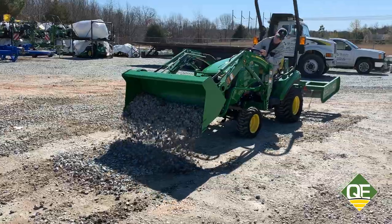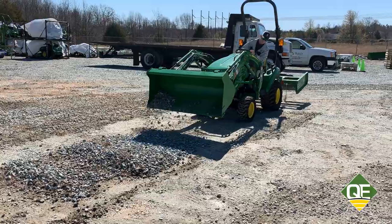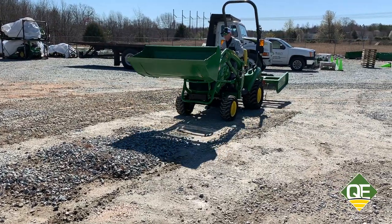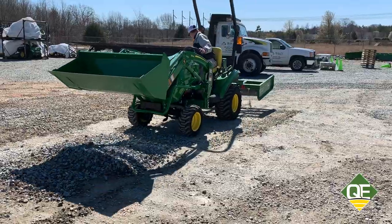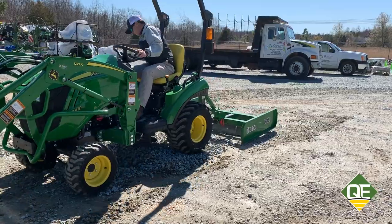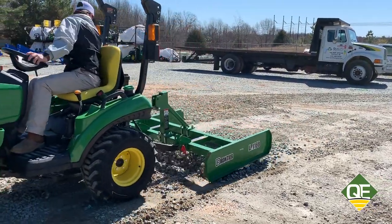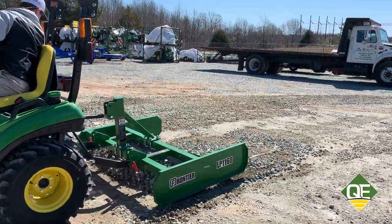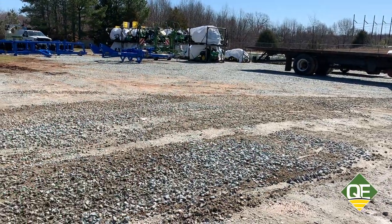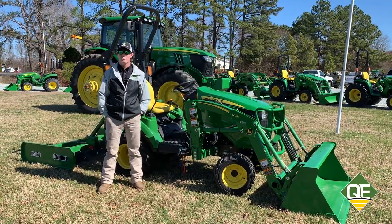So here we are now in the tractor. For more on this package you can go to QualityEquip.com and click on the promotions link.